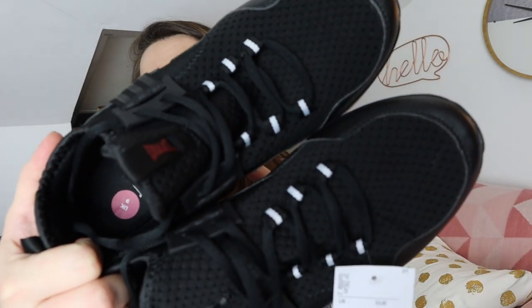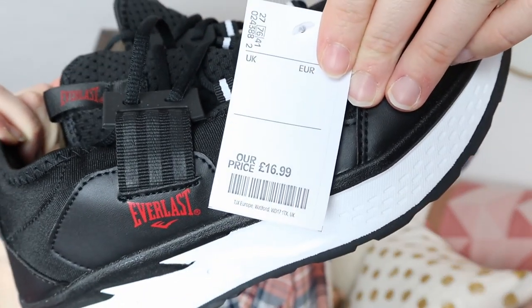The last thing we picked up from TK Maxx was a pair of shoes for Adam — he just wanted a plain pair of black shoes to wear to work and back. We found these Everlast trainers. We were deciding between three different pairs and eventually went for these, not just because of the price but also because of the sole — it had a more reinforced sole. The price was £16.99, which is a great price for trainers. And that is literally the last of the items from TK Maxx.